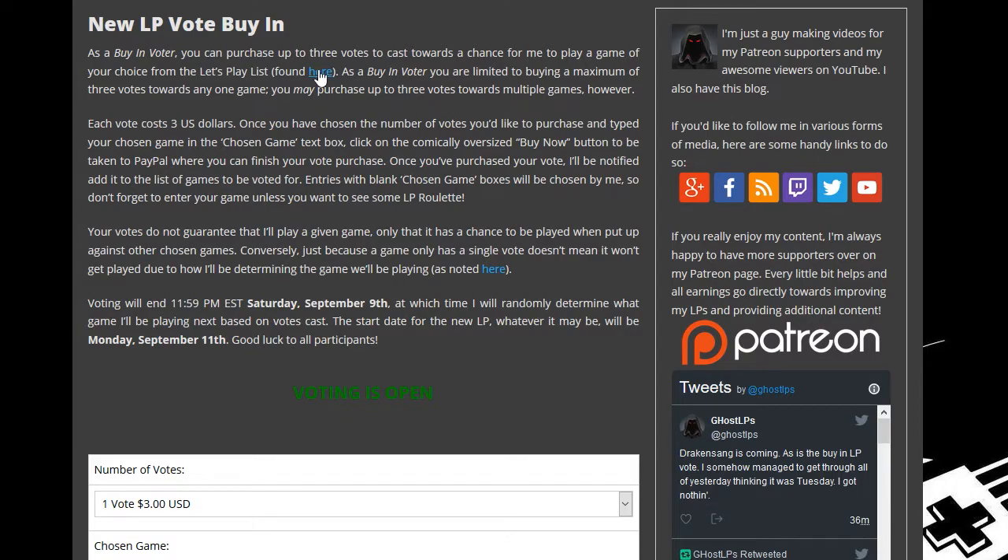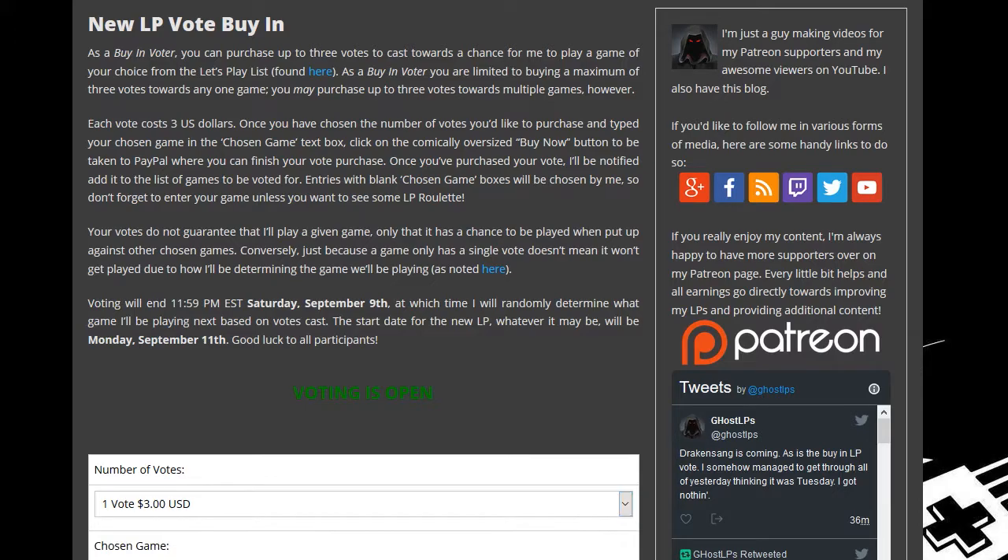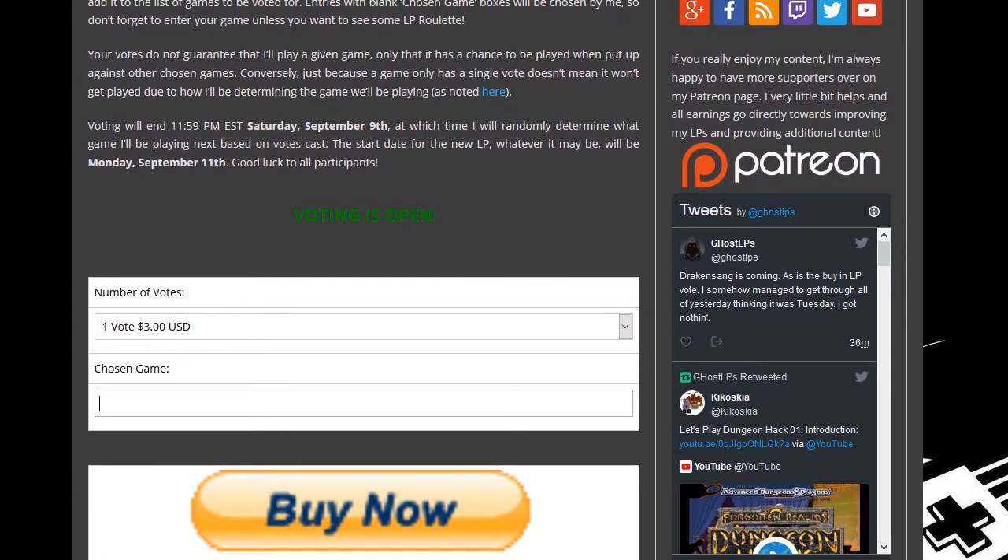Once you are on this page, you can click this link to bring up the list of all of the games you have to choose from. You pick a game from the list, you come down here, you pick how many votes you're going to purchase, and you type the name of the game in.